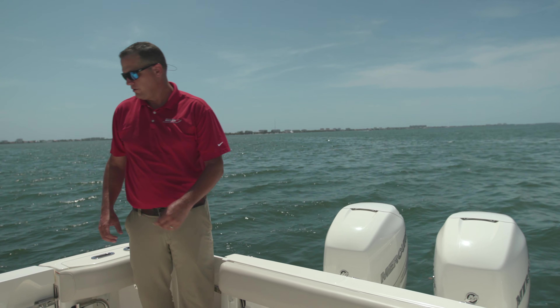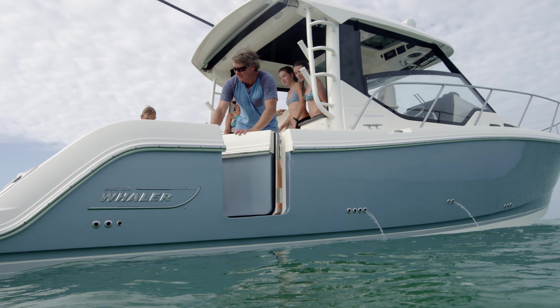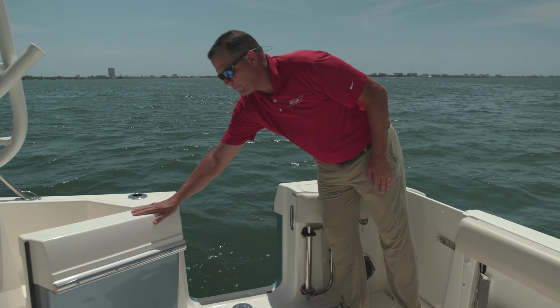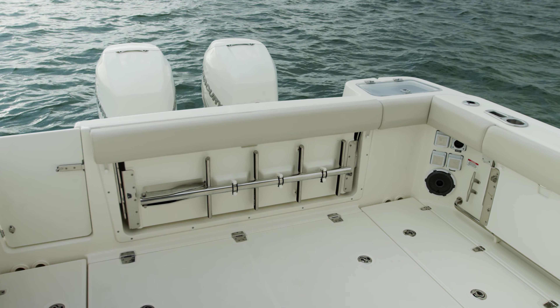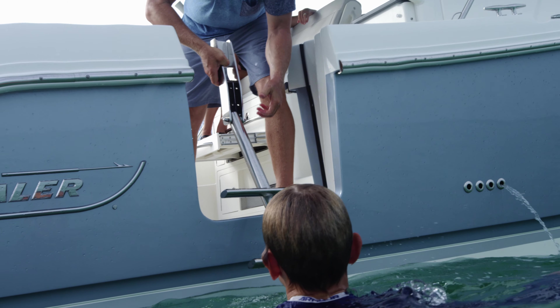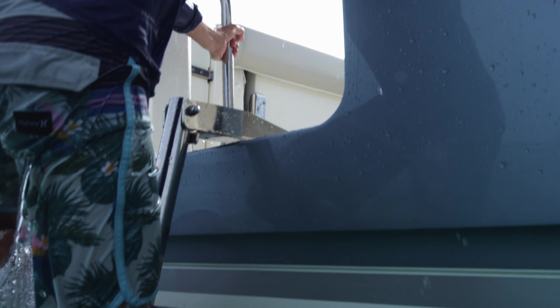Moving forward, one of the bigger features on the boat that we've brought in is a very popular dive door. We've executed that here on the starboard side — very nicely done, with very robust hinges and a flip-out grab rail. Additionally, we've got a swim ladder that plugs in for easy exiting or reboarding from the water. It's all about accessibility to the water and doing it comfortably.